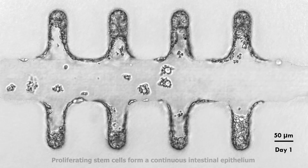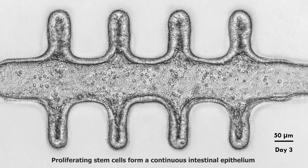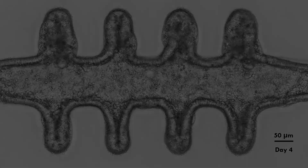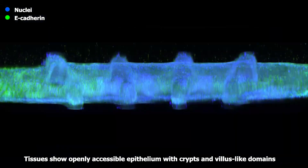Once seeded into the channel, stem cells spread across the scaffold, forming a continuous intestinal epithelium. Fluorescence microscopy shows an openly accessible lumen and the characteristic arrangement of crypts and villus-like domains.